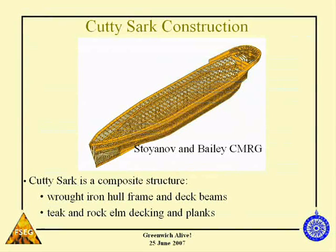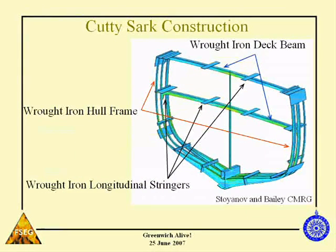The Cutty Sark is a composite structured vessel. It has a wrought iron hull frame and deck beams, with wooden planking and wooden decking — so it's a composite of wrought iron and wood. The cross section shows hull elements made of wrought iron, beams going across also of wrought iron, and the stringers, also wrought iron, with wood planking and decking over them.